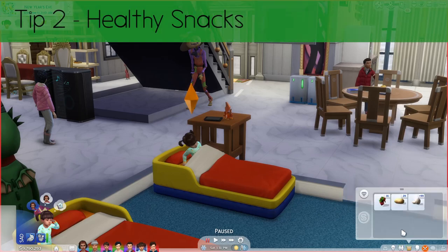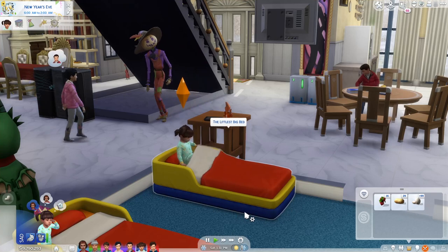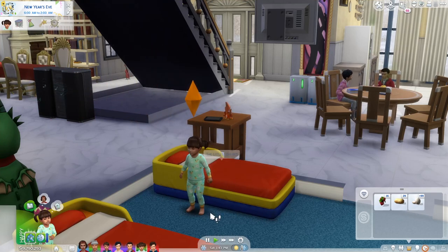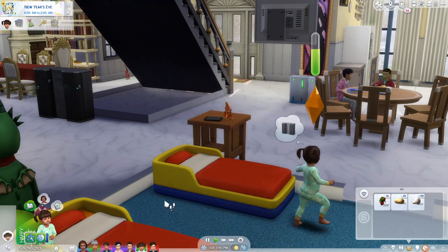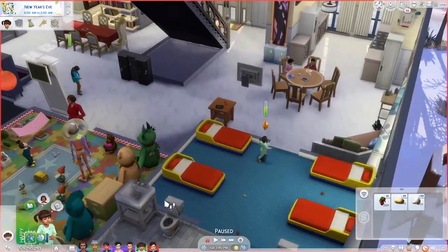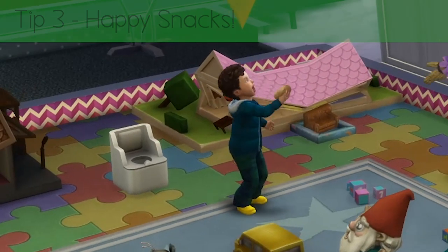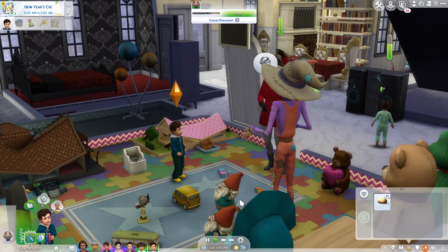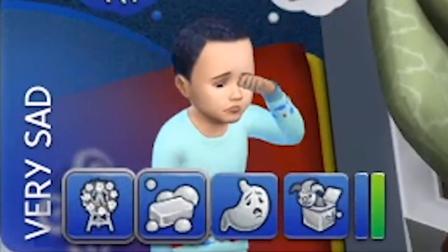Tip 2: Healthy snacks. Needing an adult around to feed toddlers is a pain in the bum. So grow something that isn't worth millions, like mushrooms, and then chuck a load in that toddler's inventory. When they're whinging, tell them to eat one of the pocket mushrooms and shut up, child. Tip 3: Happy snacks. Toddlers get happy moodlets from fruit and veg — not terribly realistic if you ask me. But as a rule, the best way to keep that kid happy is to just give them a strawberry or something. Really helps with all that grieving of relatives they don't know.